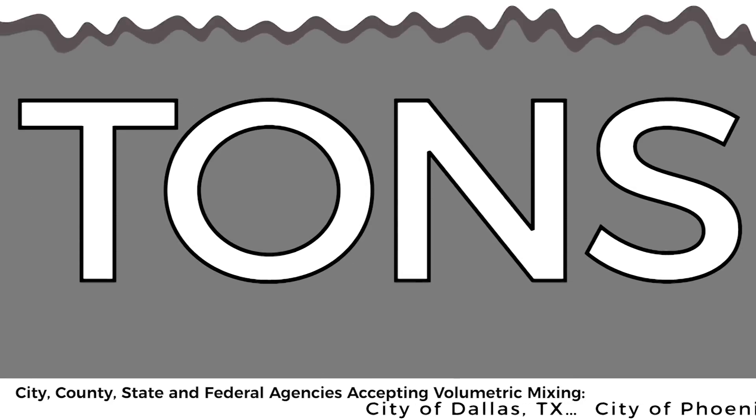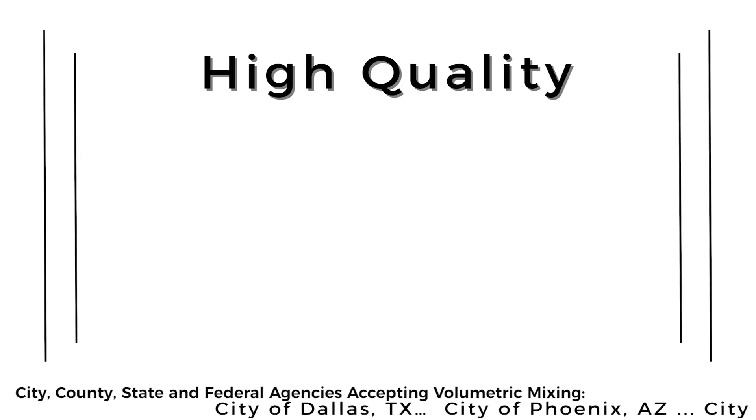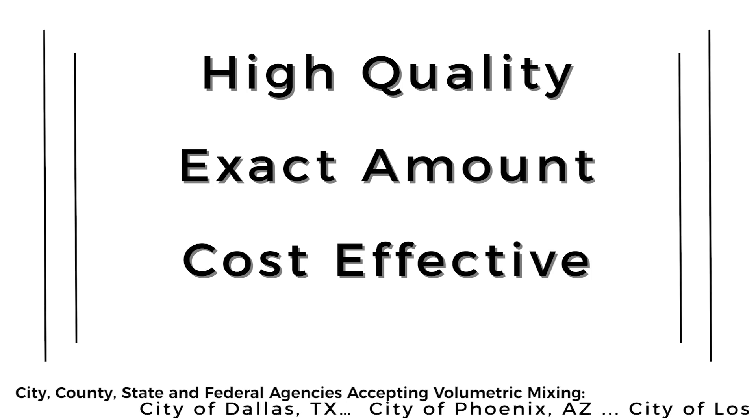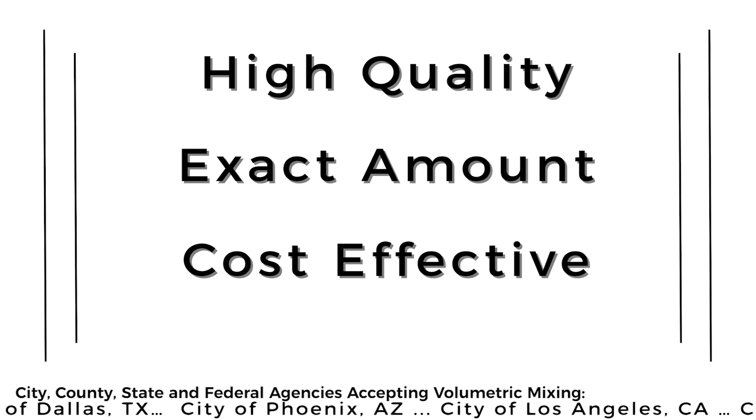10 billion tons of concrete are produced in the United States every year. No matter where or in what form, the challenges remain the same for anyone pouring concrete. You want high quality, in the right amount, and in a cost-effective way.